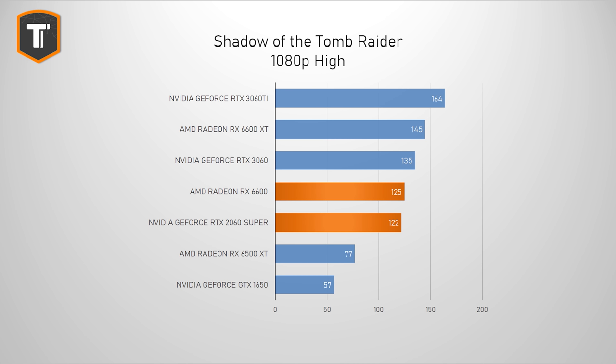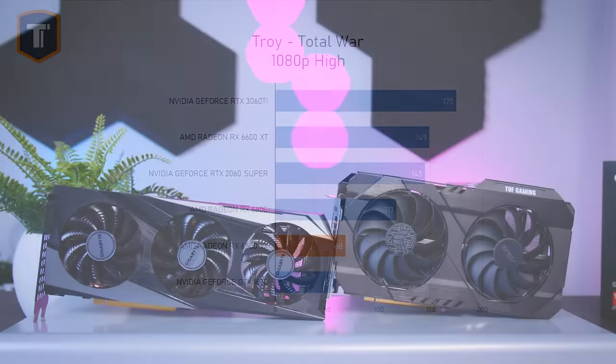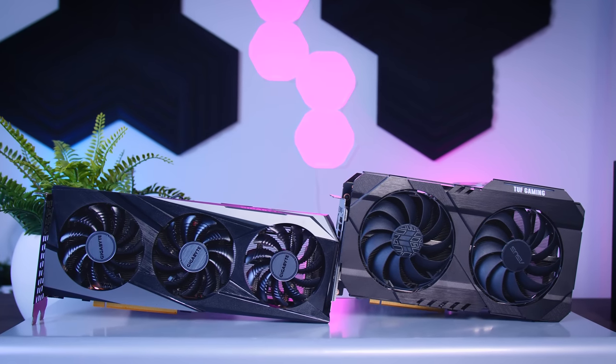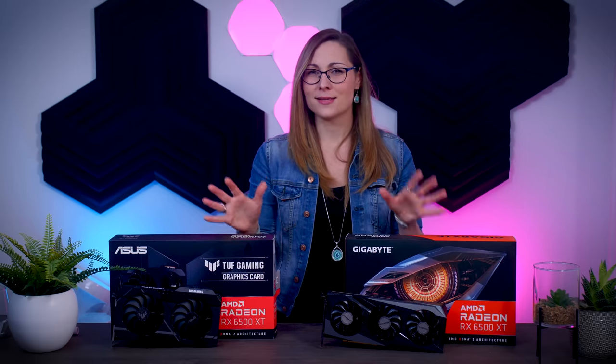In Shadow of the Tomb Raider, the RTX 2060 Super and the RX 6600 will give you about 120 fps or more, while this card comes in at 77 fps. 77 is still nicely playable, while the 1650 is struggling with an average of 57 fps. Troy Total War on high settings shows a very similar picture — this card is nowhere near the 6600 and the RTX 2060 Super, but it is still ahead of the 1650. It's clear that this new card doesn't come close to modern mid-range cards.